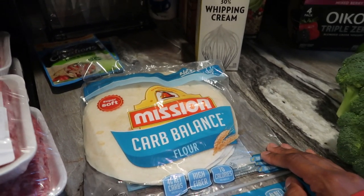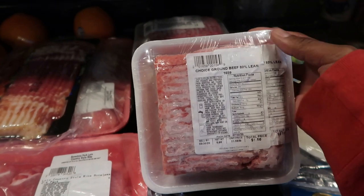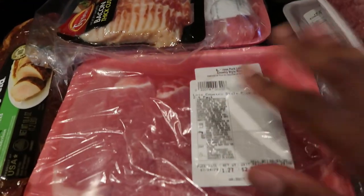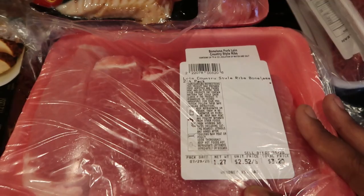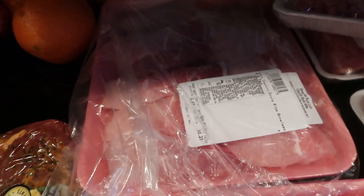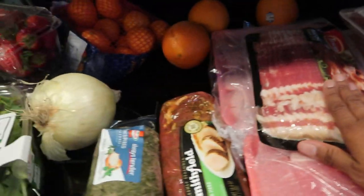On the base, meats were so cheap — ground beef, 80% lean 20% fat, was a dollar fifty-six a pound, so I got four of them. I also picked up pork loin country-style ribs for three dollars and twenty cents — crazy good deal compared to regular grocery stores. I got a bigger pack of country-style ribs too because I want to do barbecue ribs while my mom is here. I also picked up thick-cut Tyson bacon.